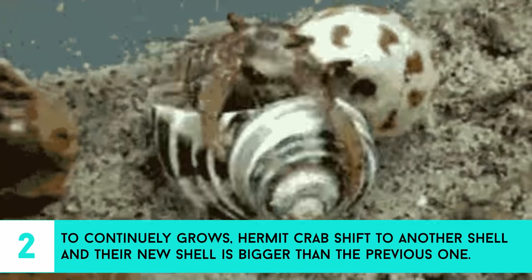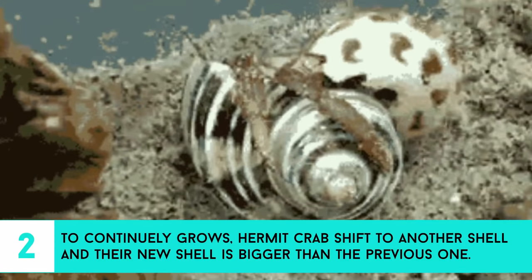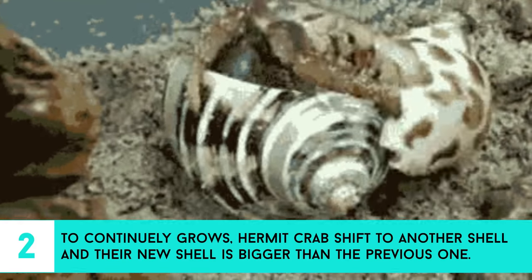2. To continually grow, hermit crabs shift to another shell, and their new shell is bigger than the previous one.